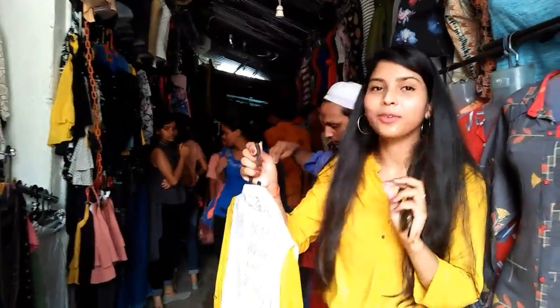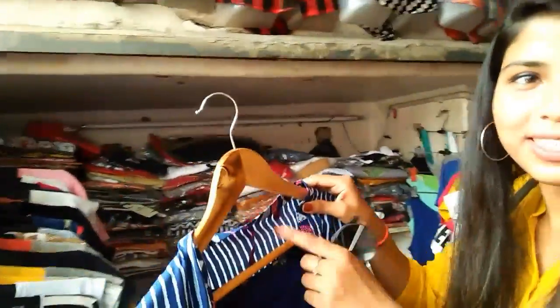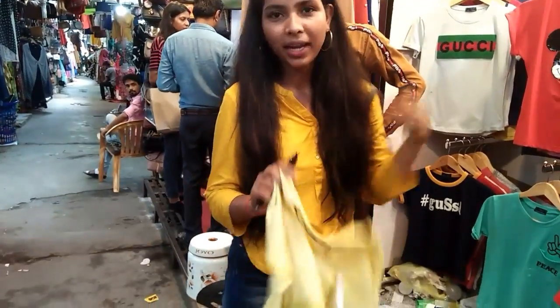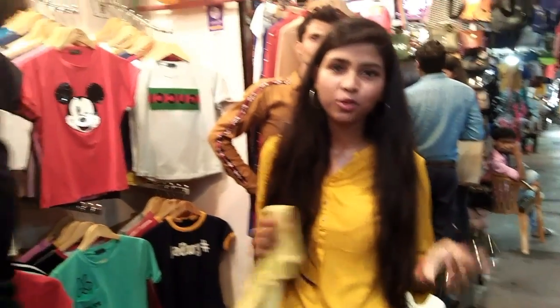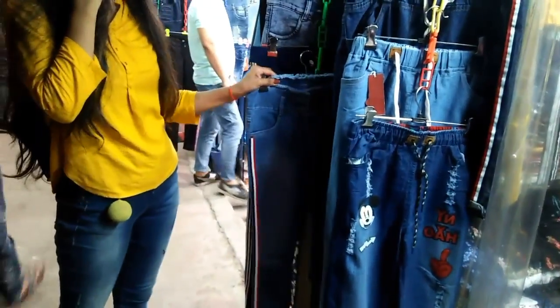You can get branded shirts here at a very cheap price — this one is from Levi's! I've heard that this is a surplus and export-rejects market, so some things are good but some things may be worn out, torn, or old. Keep this in mind while choosing your items.